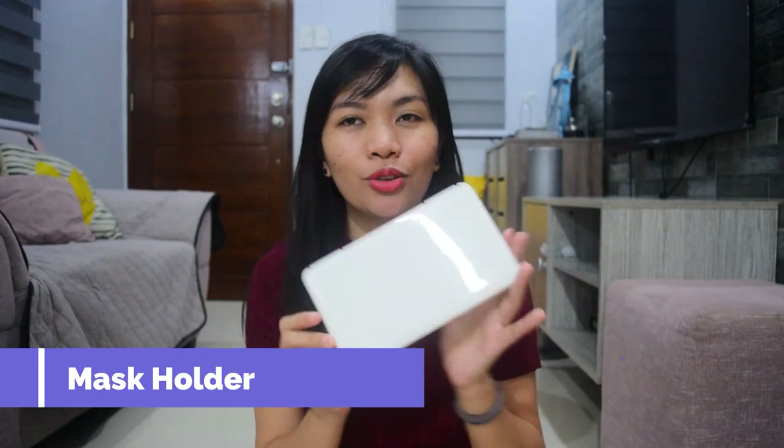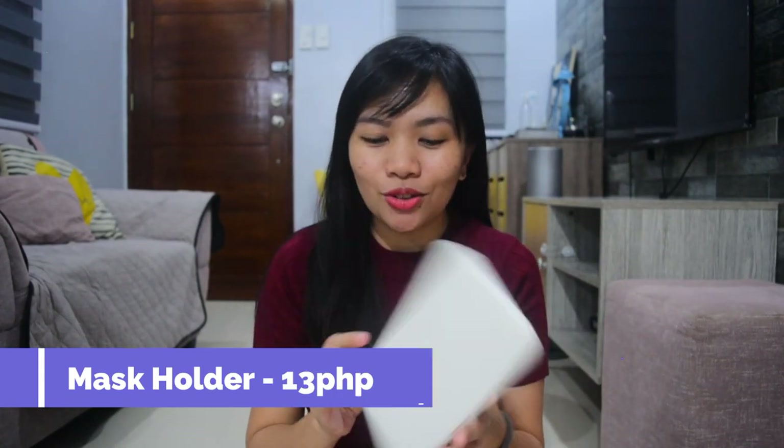The next item is this mask holder. I got this for only 13 pesos. It's just a mask organizer that you can carry and put in your bag so you always have an extra mask with you.